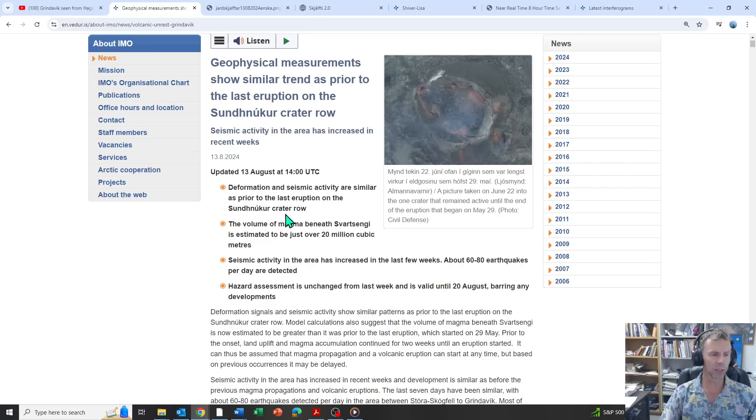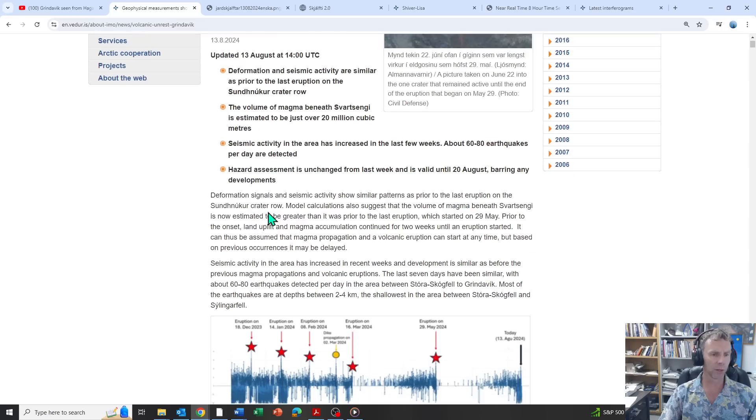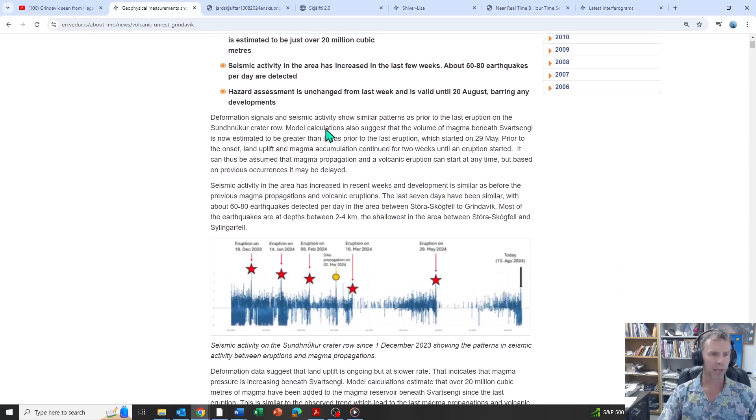Seismic activity is still on the increase. Ground deformation slowed down a little bit but is still on the rise as well. Everything is pointing to an eruption beginning, and it looks a lot similar to what we saw prior to the last eruption that began on May 29th. It can thus be assumed that magma propagation and a volcanic eruption can start at any time, but based on previous occurrences it may be delayed a little bit.